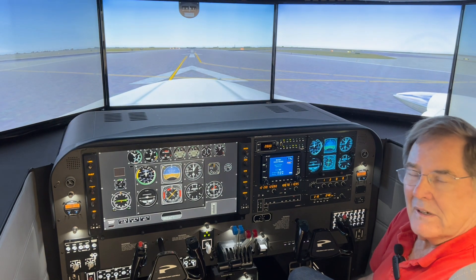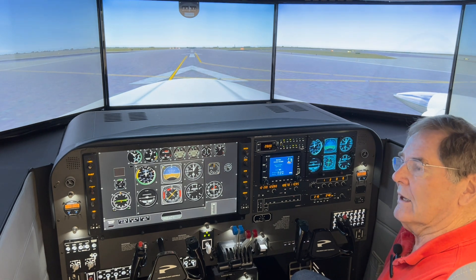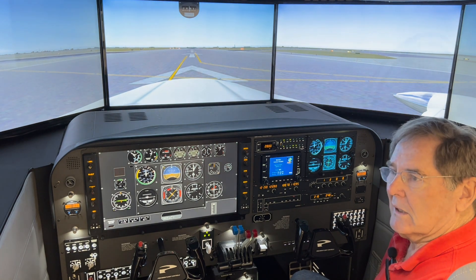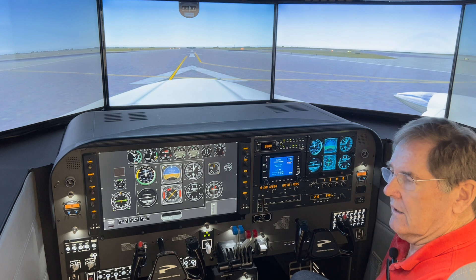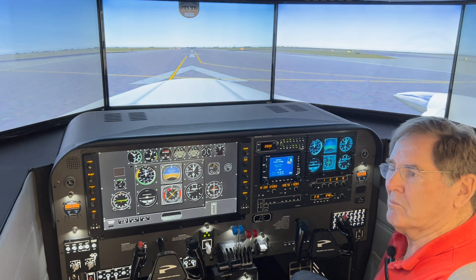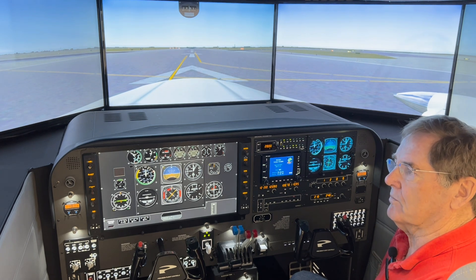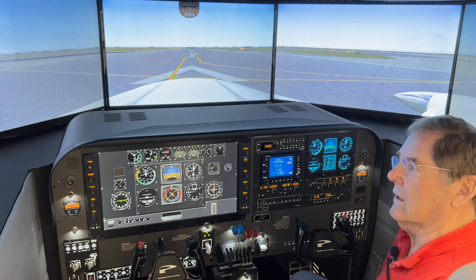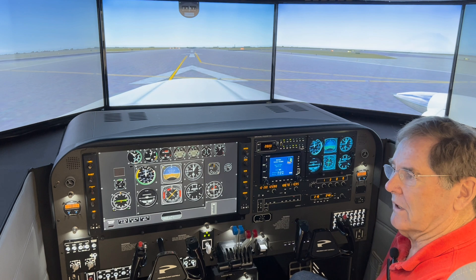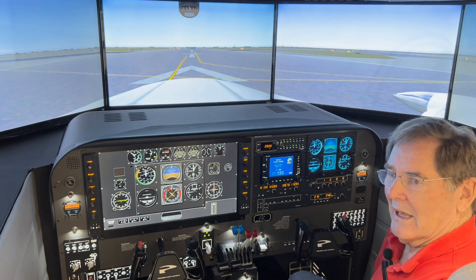Approximately a month, month and a half ago, there was a 421C with Mexico registrations that took off from runway 12 right at Hobby Airport in Houston. There were four passengers on board the aircraft. We speculate they probably had a fair amount of fuel — we had no idea where they were going. But they departed 12 right and immediately had a problem.